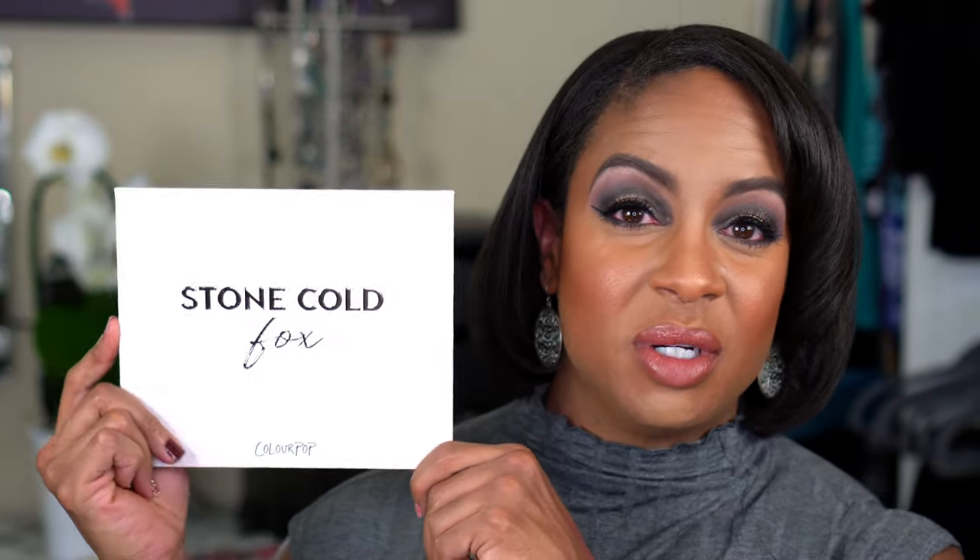Hey guys, what's up! Welcome back to my channel. Today I decided to do something completely different from what I'm used to — I did a cool-toned eyeshadow look. This is the look I came up with using the Stone Cold Fox palette from Color Pop.